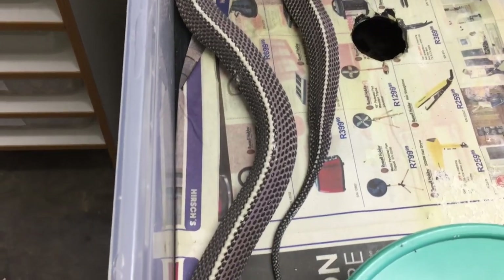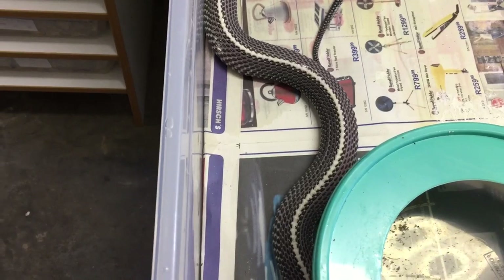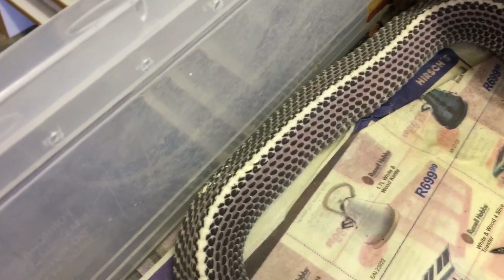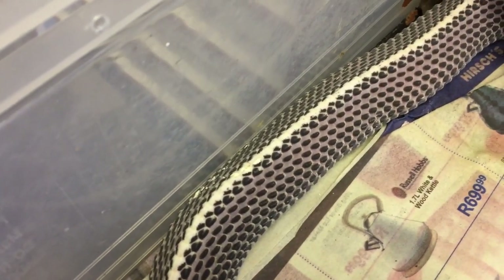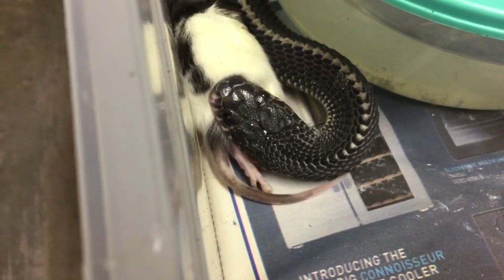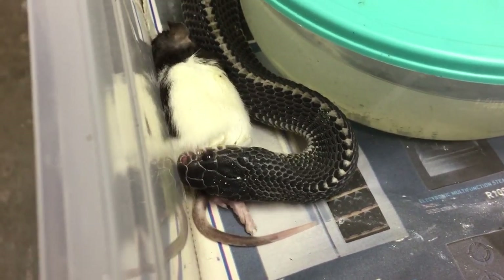That ridge on the back is where they get the name 'file snake,' because they feel rough like a file. That ridge is almost like bone — it's hard, hard, hard — and it's almost as if their spine is sticking out through their skin. Just such a cool, unique species. And look at those large head scales — she's eating it backwards — they're really prehistoric looking.